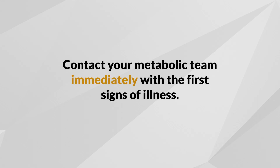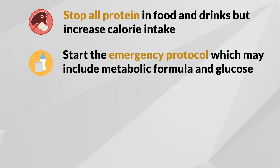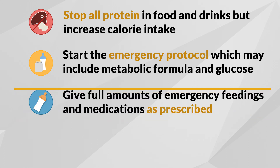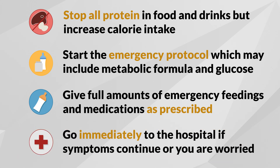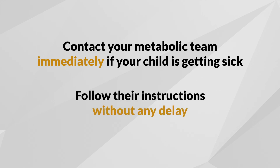As directed by your metabolic team, start the emergency protocol that has been developed for you. Your metabolic team may have you stop or greatly reduce the protein in food and drinks, start the emergency protocol which may include metabolic formula and glucose, give the full amounts of emergency feedings and medications as prescribed, and go immediately to the hospital if symptoms continue or you are worried. Remember, it is essential that you contact your metabolic team immediately if your child is getting sick. Make sure to follow their instructions without any delay.